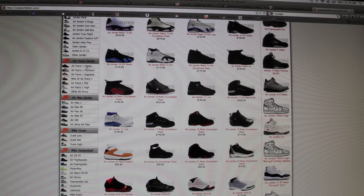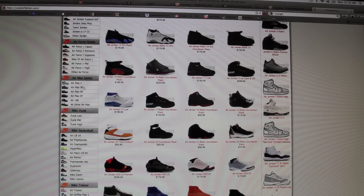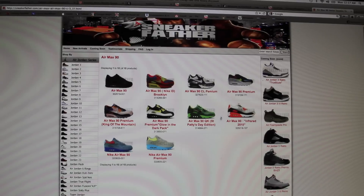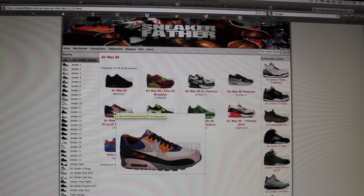Air Force Ones — you can search by Air Force Ones, and it shows the Premium, the Supreme. It has it all classified by that. Air Maxes, you got your Ones, your 90s. Let's check out the 90s. Not the biggest selection, but still really good. This is a staple to any collection right here, so if you don't have these yet, definitely pick them up. I regret not ever picking these up.